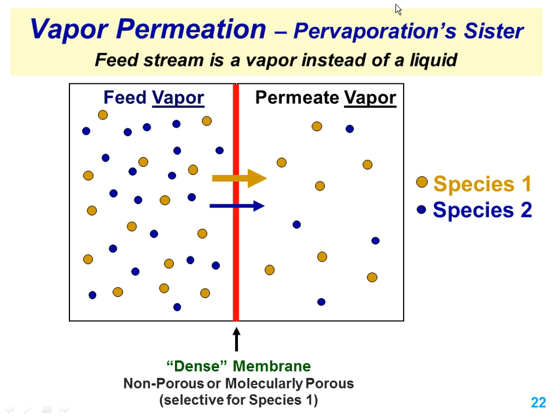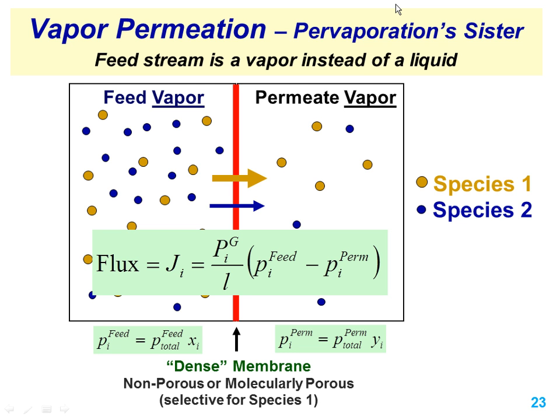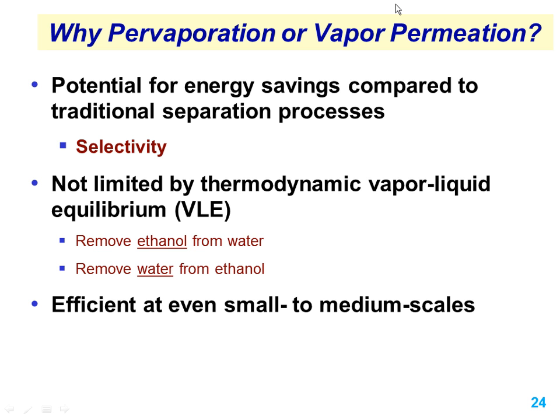Vapor permeation is very similar to pervaporation, except the feed is already a vapor phase, so things are simpler. The equation is the same, but we calculate partial pressure a little more easily. Here it's the feed total pressure that's important rather than the feed temperature. We're interested in these processes because that dense membrane can disrupt the vapor-liquid equilibrium. If we do better than VLE for ethanol removal from water, we reduce the amount of water evaporated and have the potential to save energy. On the dehydration end, water-selective membranes are not limited by the VLE azeotrope.